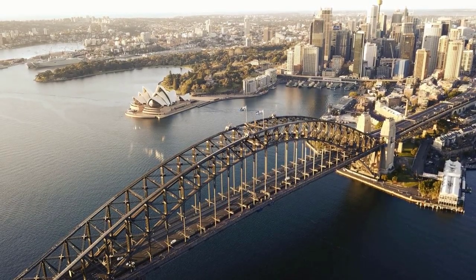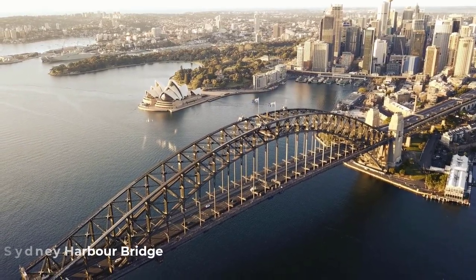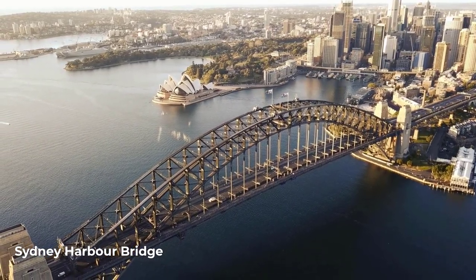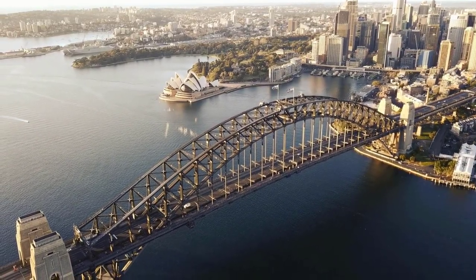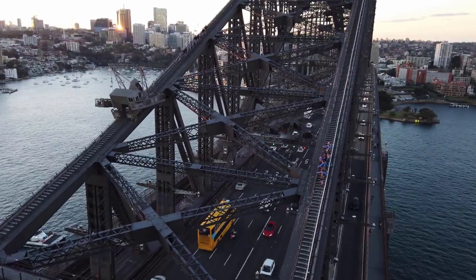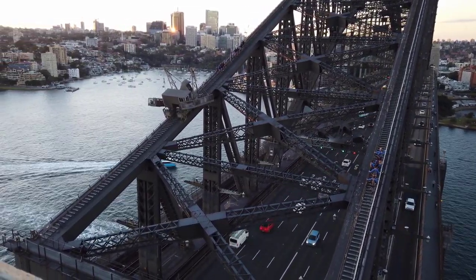No trip to Sydney is complete without a visit to the magnificent Sydney Harbour Bridge. You can't help but marvel at the engineering feat of this iconic bridge that spans across the sparkling waters of the harbour. If you're up for a thrilling adventure, you can even climb to the top of the bridge for panoramic views that will leave you breathless.